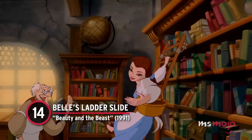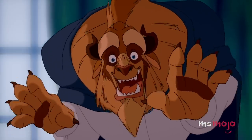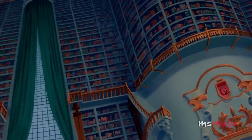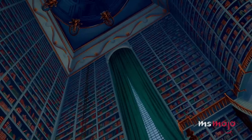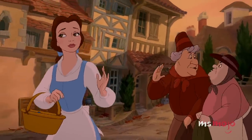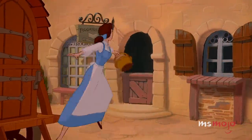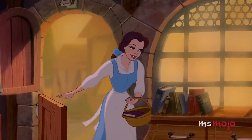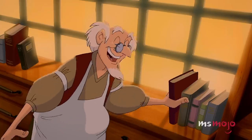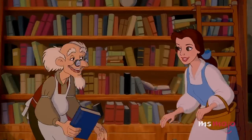Number 14: Belle's Ladder Slide, Beauty and the Beast. Belle from Beauty and the Beast is a famed bibliophile, and we'll never forget the scene where she first sees the jaw-dropping library in the Beast's castle. But near the beginning of the film, during our introduction to the character, we see Belle visit the bookshop in her small town while she sings about wanting a more exciting life. During this scene, she epically slides along the shelves of books using a ladder — that made all of us wish we had a similar design in our own houses.